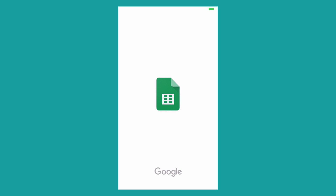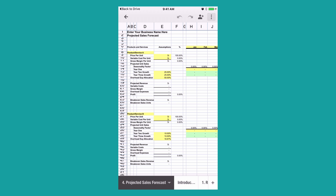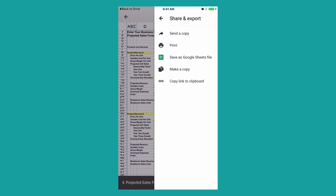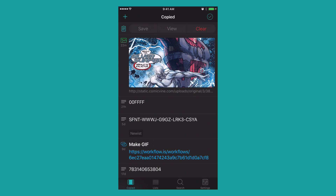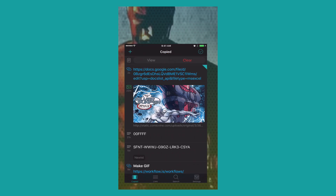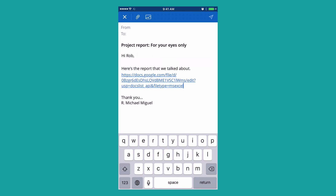Let's say that you and a co-worker are sharing a Google document on a project, and now you want to make the file accessible to more members of your team. Using Copied, you can save the document's URL link to the clipboard once and have it handy and ready to share anytime you need it. This type of workflow not only saves time, but provides a solution when you need to copy, paste, and share repeated information.